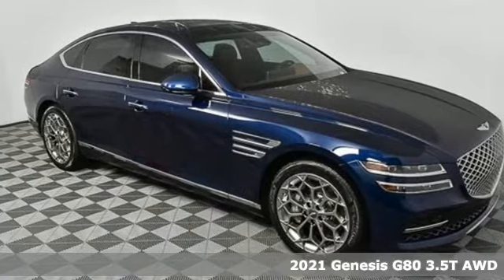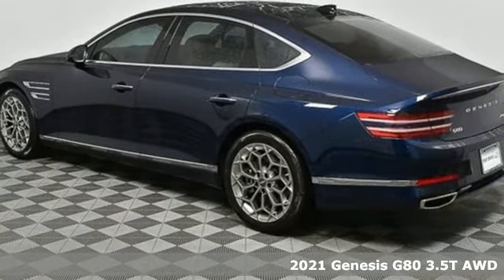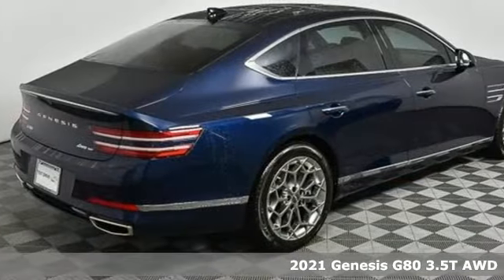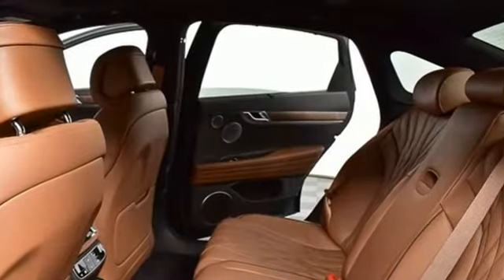Here's a new 2021 Genesis G80. This G80 brings intelligent technology and robust performance, all in an elegant package. It comes nicely equipped with features you'll love.